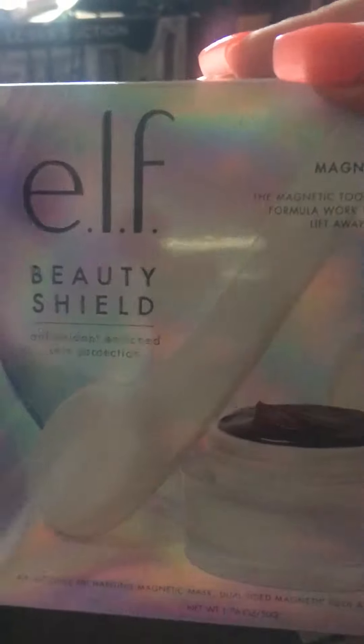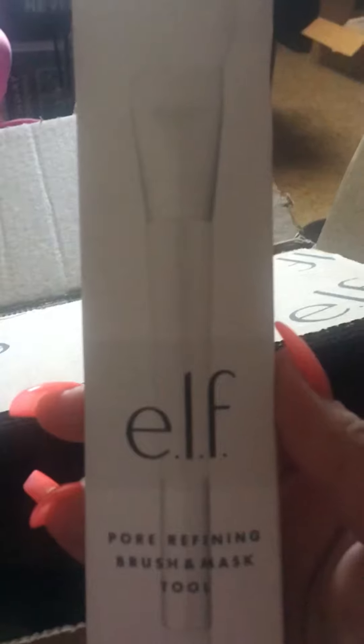In here, I picked up this elf beauty mask kit, and I'm so excited to try this — I will have to do another video on it. I got that for like $24 or something like that. I also got this mask tool to put on the mask.